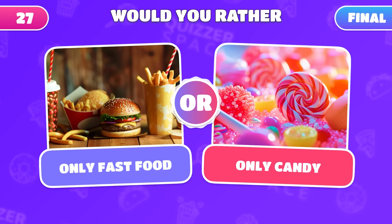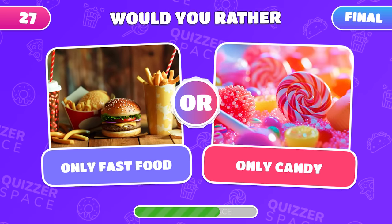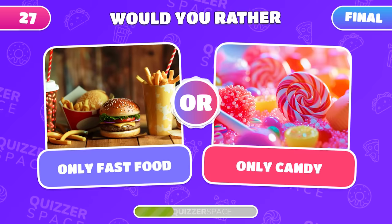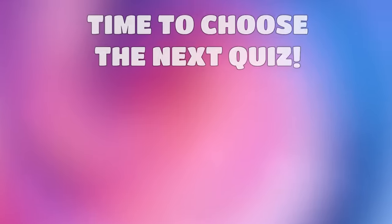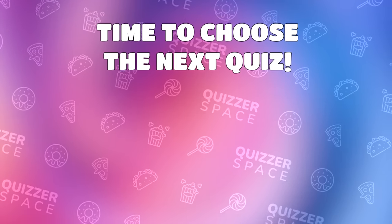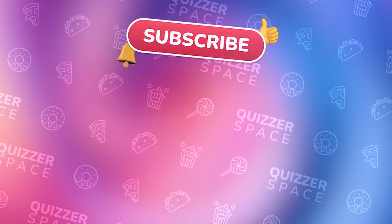And now, for the final question! What would you choose right now — to eat only fast food or only sweets? Hurry! Write your answer in the comments! Fantastic work, friends! Now's the perfect time to pick the next quiz, and don't forget to subscribe to our channel for more fun videos! See you in the next quiz!